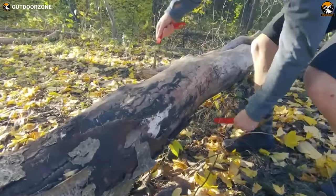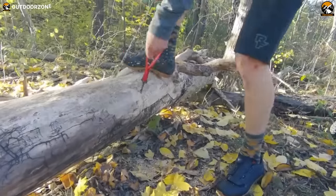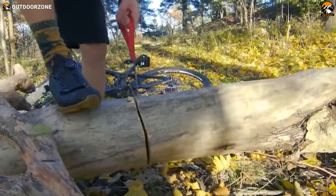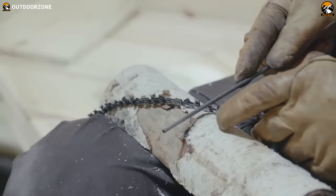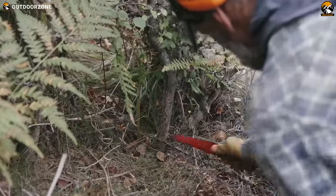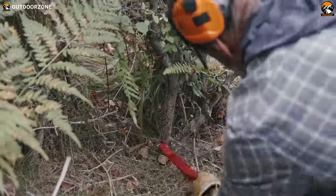Despite its small size, the Nordic Pocket Saw is a powerful tool that can cut through wood or other materials with ease. Its sharp teeth and efficient design allow for quick and efficient cutting, without the need for excessive force or effort.